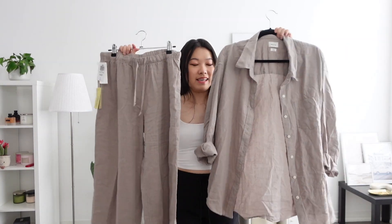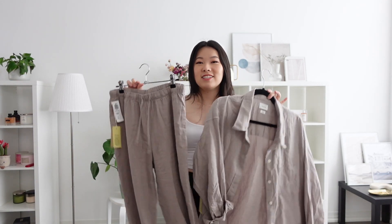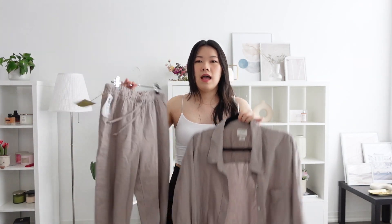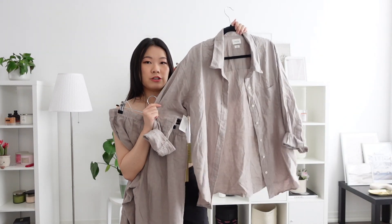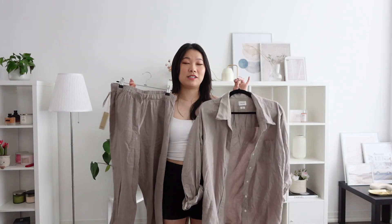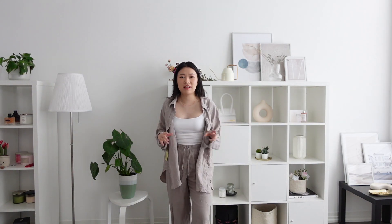Next up is a linen set in the color GD Ashen — a gorgeous color. The pants are the Wilfred Free Lodge Linen Pants in size small, and the top is the Wilfred Free Relaxed Linen Shirt, also size small. I ordered them as a set but plan to wear them separately too. Here's the set on — the top is very oversized. I would have gone extra small but it was sold out; there was only one size small left on the website. I think it might shrink a little in the dryer.